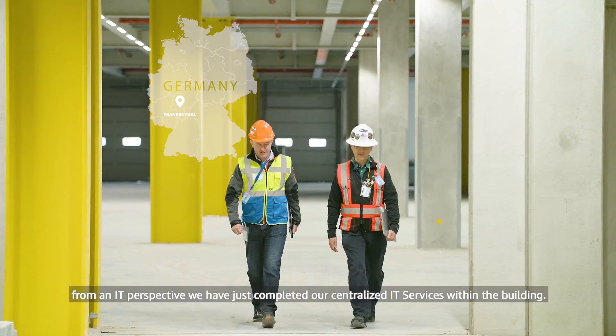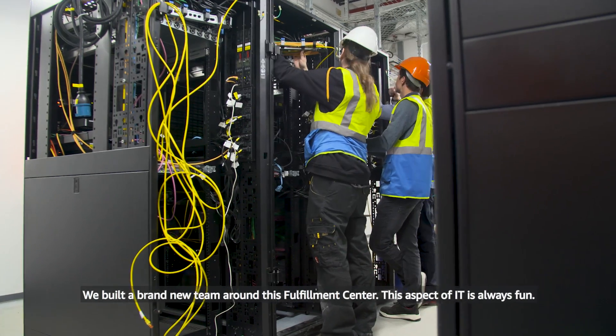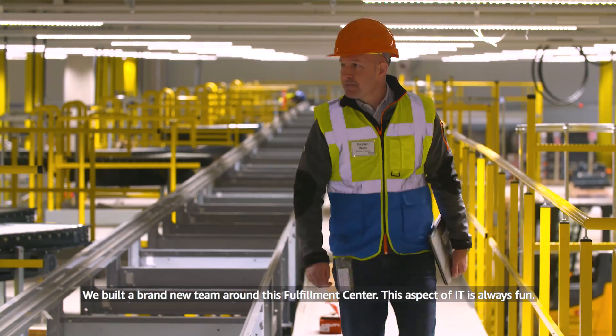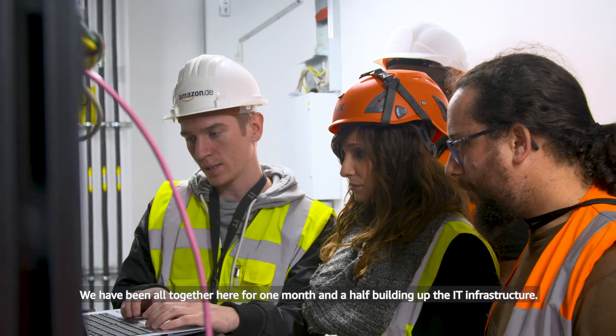This Fathuna Centre for R7 — from an IT perspective, we have just completed our centralised IT services within the building. We've built a brand new team around this Fathuna Centre. This aspect of IT is always fun. We are all together here since one month and a half, building up the IT infrastructure.